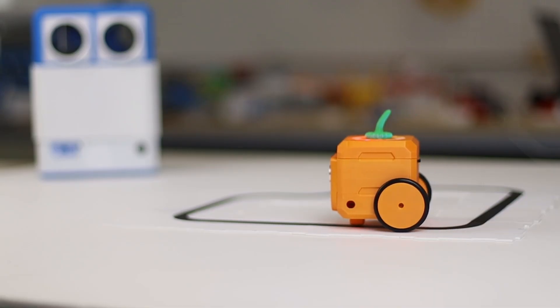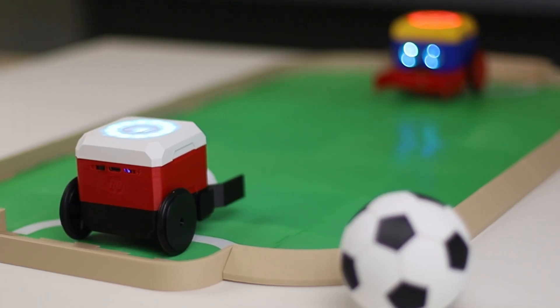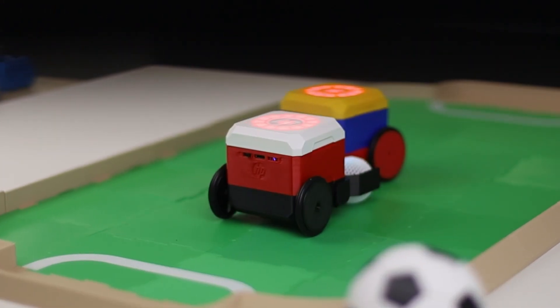Otto is more than just a robot — it's a complete solution for classrooms and beyond. Students don't just watch technology; they live it. With Otto, they can take part in world robotics challenges like the WRO — line-following races, mazes, collection missions, sumo battles, or even football matches that turn learning into play. These activities spark competition and collaboration, bringing STEAM to life in a way that excites every learner.